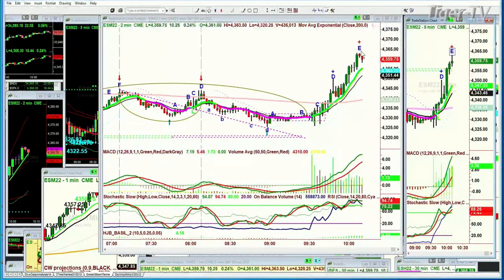And we've just had the peak E in the 2-minute chart.